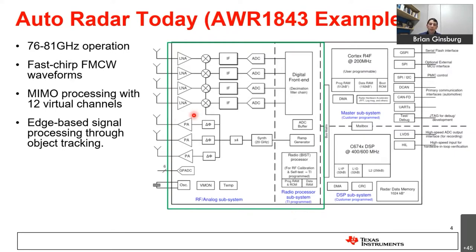It uses MIMO processing and a digitally beam-formed receiver, with all receivers operating completely in parallel with their own down-conversion, analog signal chain filtering, and data converters. Basic radar signal processing is done as a cascade of fast Fourier transforms, then a detection layer on DSP, and ultimately connected over CAN to the host in the car. This radar system can handle most of the functions you'd need for an ADAS sensor.